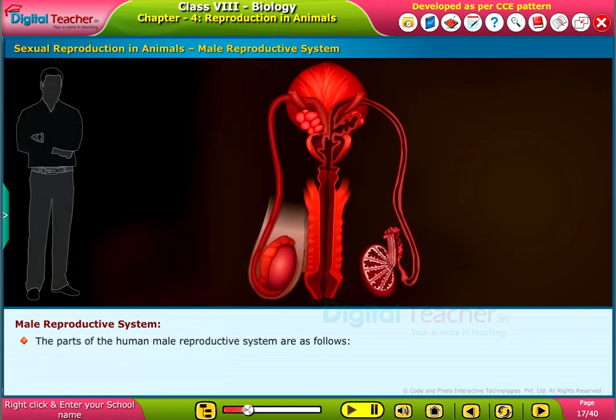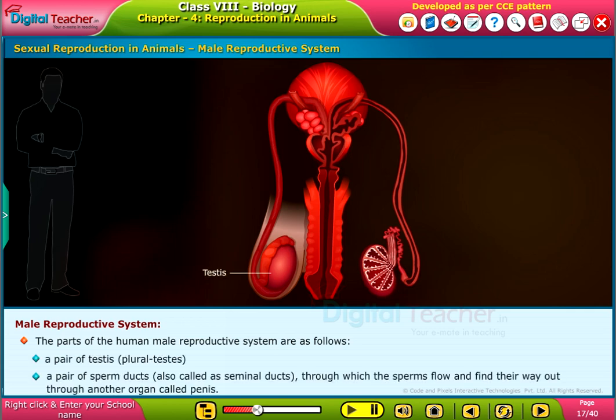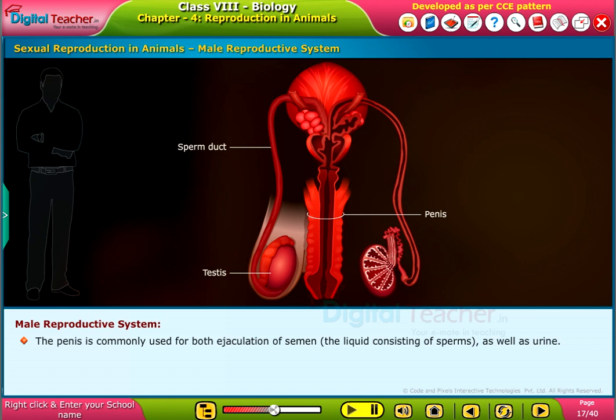The parts of the human male reproductive system are as follows: a pair of testes, a pair of sperm ducts, also called seminal ducts, through which the sperms flow and find their way out through another organ called the penis. The penis is commonly used for both ejaculation of semen — the liquid consisting of sperms — as well as urine.